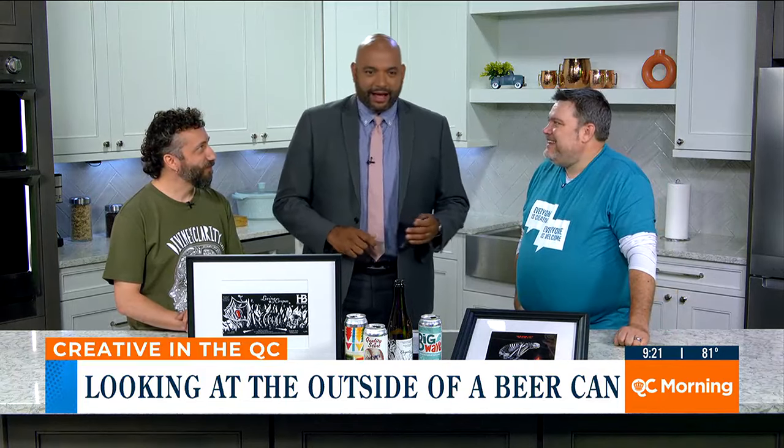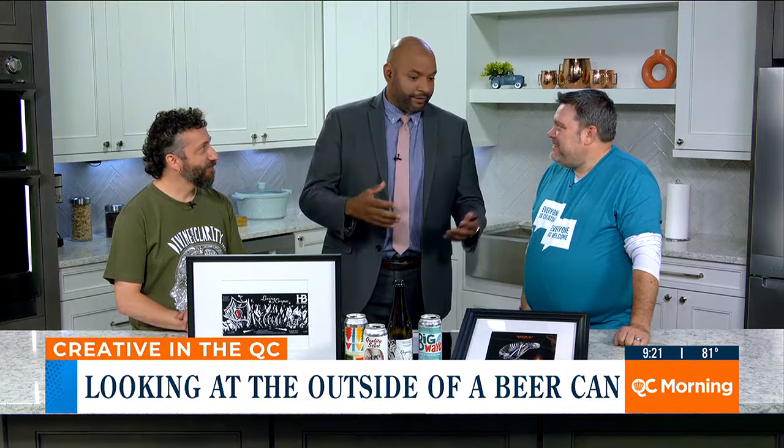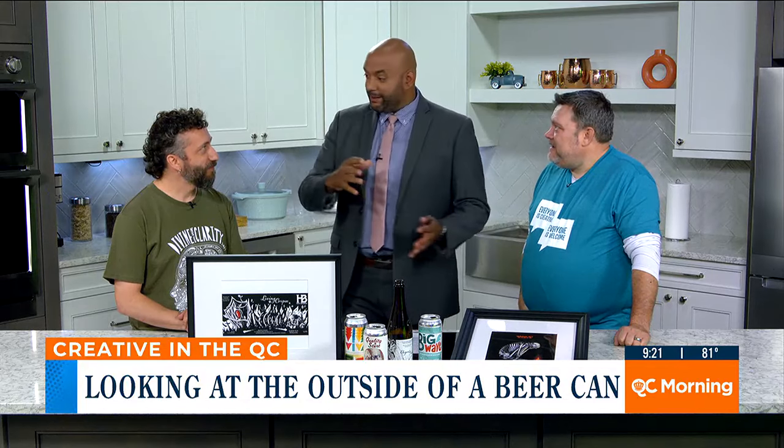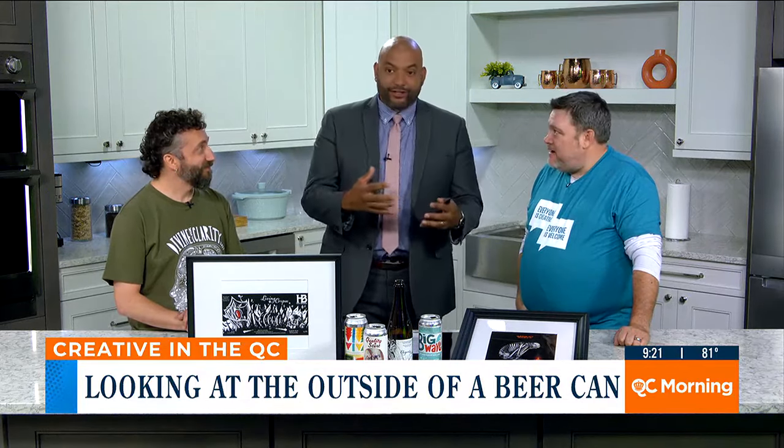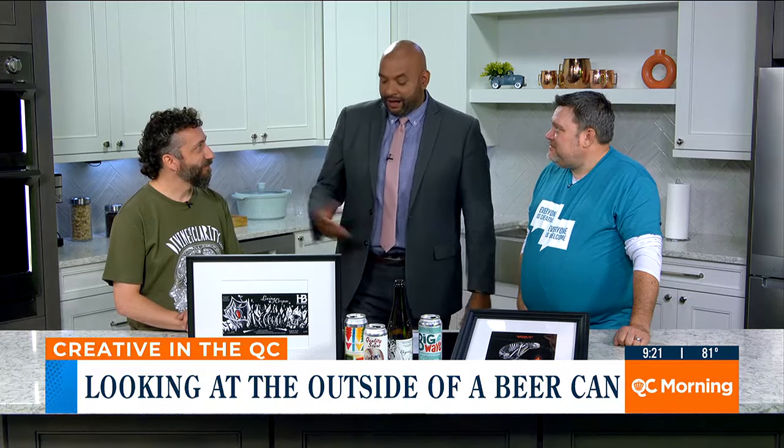It's funny you say that because as I've gotten older, and especially moving here to Charlotte, I've looked at all the craft beer. Sometimes I get swayed by the label. If it's a cool label, it's something that I take a look at, and maybe that's what I pick.